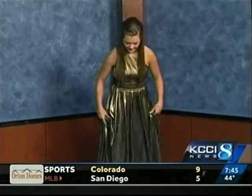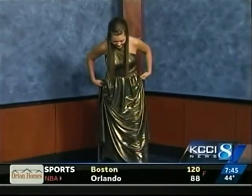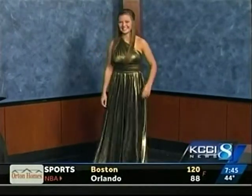Would you pair that with gold strappy sandals? Yeah, I think she's wearing — black? Gold. They match perfectly. Oh, look at that. Pretty. Awesome.